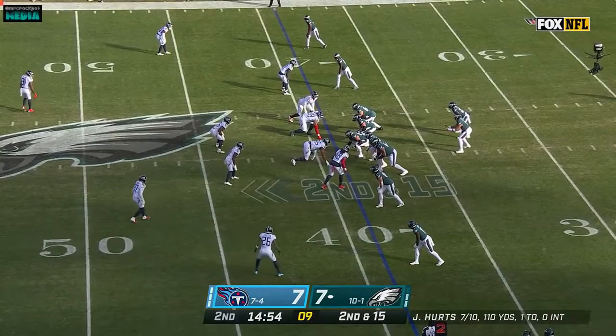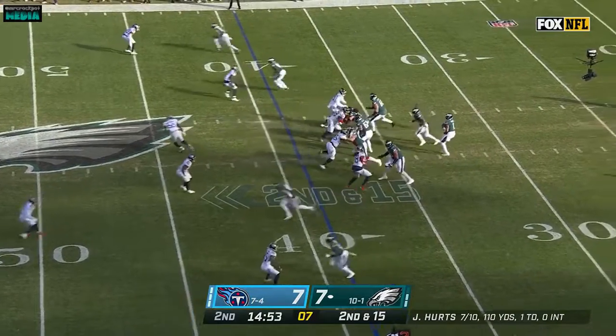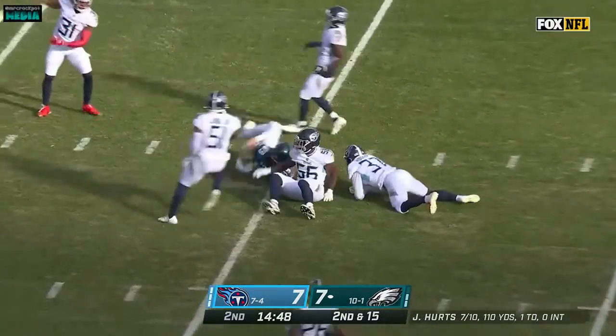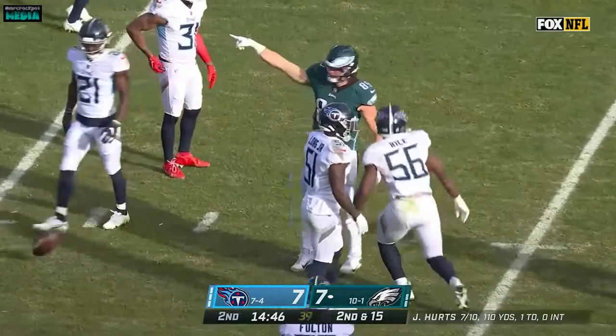They'll go back to the original line again — yeah, they lose nine yards. Second down. Hurts now steps up over the middle, he's got Jack Stoll, the tight end, wide open. And into Titans territory.